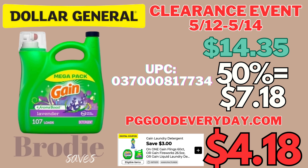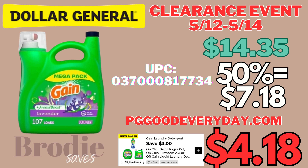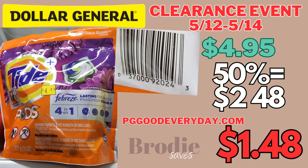Next we have this Gain Liquid Lavender — 107 loads. At 50% off it's going to be $7.18. There is a $3 digital that will make it $4.18; you can also print a $3 internet printable from pggoodeveryday.com for the same price. Also remember, we have the $5 off $30 digital you can use any day of the week — so if you find $30 worth of Gain you get an extra $5 off, which is a great way to stack digitals, though the new store system has been having issues lately. Next we have Tide Febreze — with the 50% off it's going to be $2.48. There's a $1 internet printable at pggoodeveryday.com making it only $1.48, which is an amazing deal — that's over 90% off.